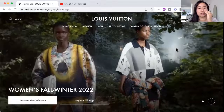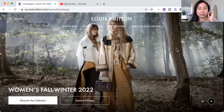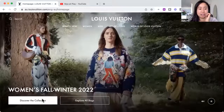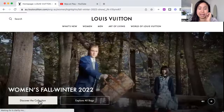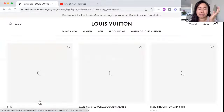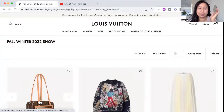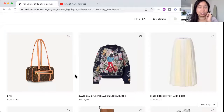In this video I'm just going to be thinking out loud as I browse the women's fall/winter new collection on the LV website. You might learn a thing or two about me and my style perspective.